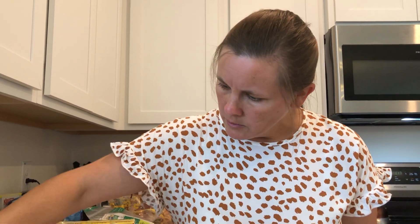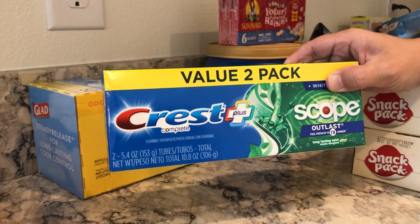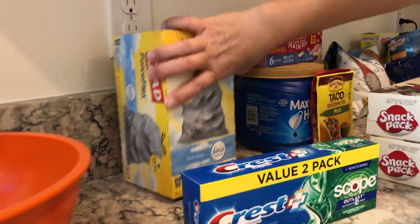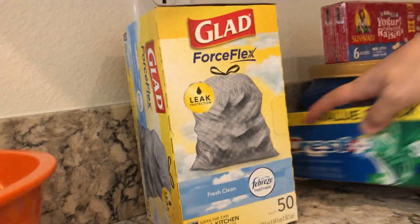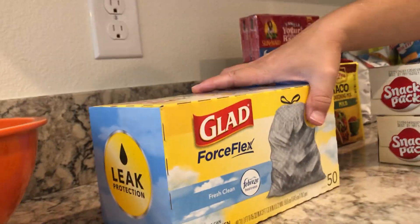I got toothpaste and I was able to get $2 off, so it ended up being $2.99 — about $1.50 each. Then I got 50 garbage bags, which is really good because that's going to last about two months.